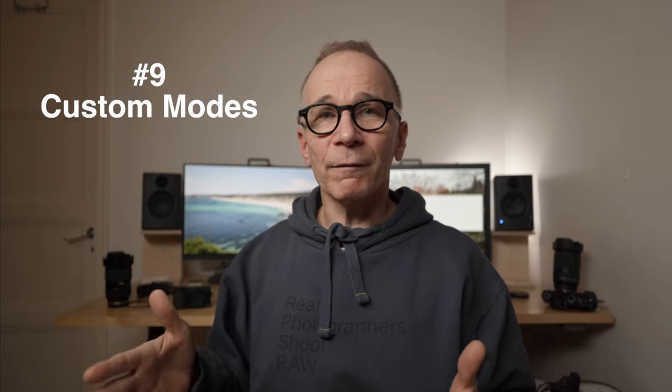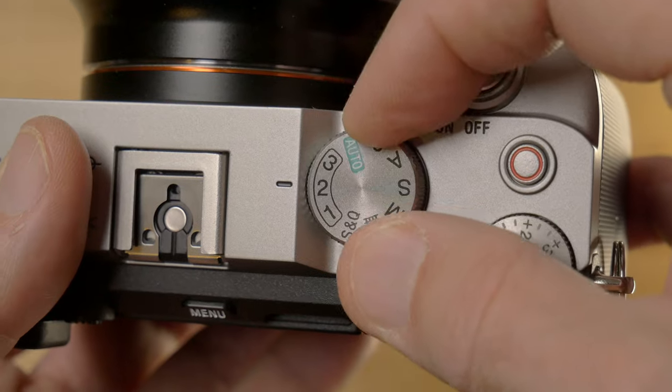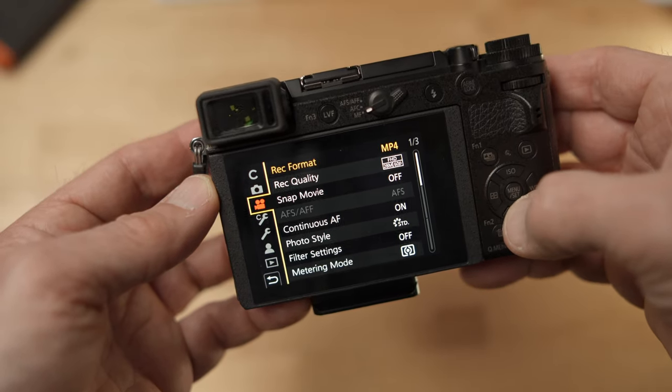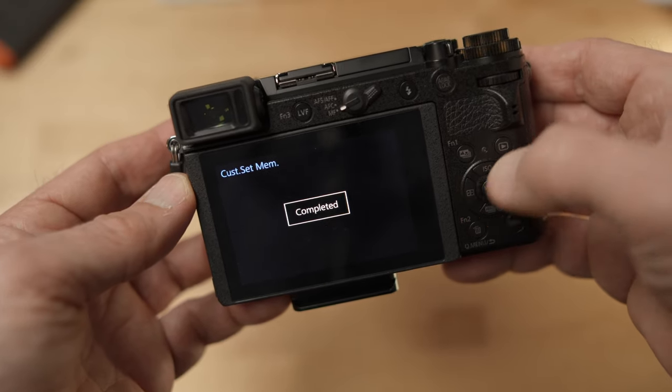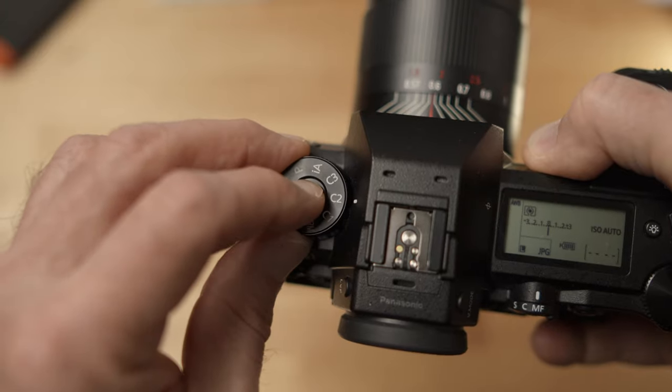Number nine: take advantage of the custom modes on your camera. Most cameras have at least three custom modes where you can save your most frequently used settings. You can save your favorite video settings and your favorite photo settings, at least, because usually your video settings are very different from your photo settings. Then it's really fast and easy to return to those settings whenever you need them. So use those custom memory settings and save your favorite settings on them.